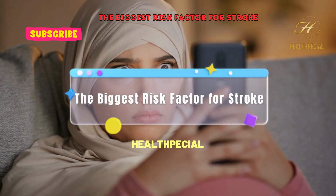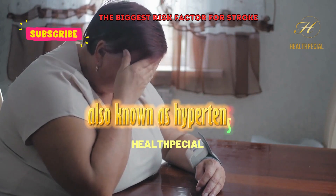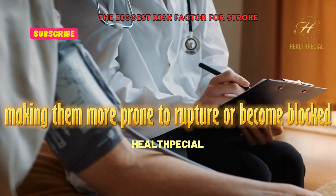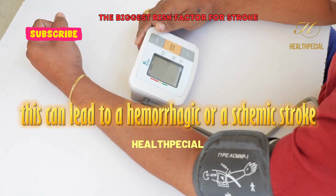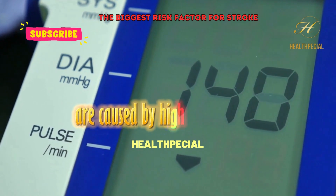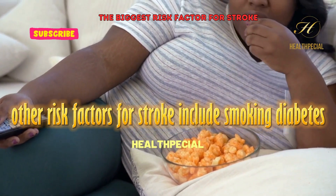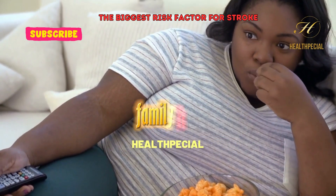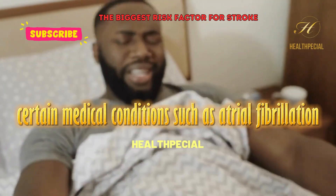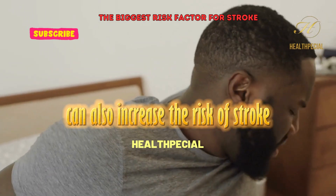The biggest risk factor for stroke is high blood pressure, also known as hypertension. High blood pressure can damage the blood vessels in the brain, making them more prone to rupture or become blocked, leading to a hemorrhagic or ischemic stroke, respectively. Approximately 90% of strokes are caused by high blood pressure. Other risk factors include smoking, diabetes, high cholesterol, obesity, family history of stroke, and age — with risk increasing as you get older. Certain medical conditions such as atrial fibrillation, carotid artery disease, and sickle cell disease can also increase the risk of stroke.